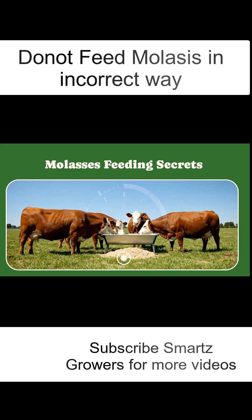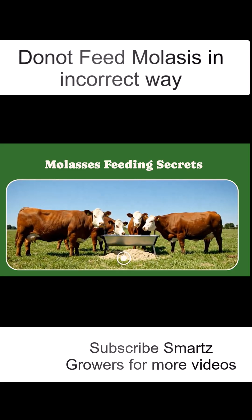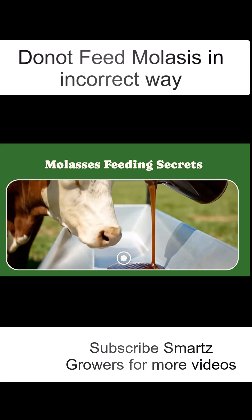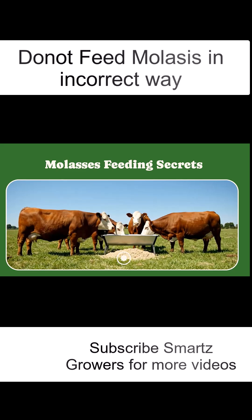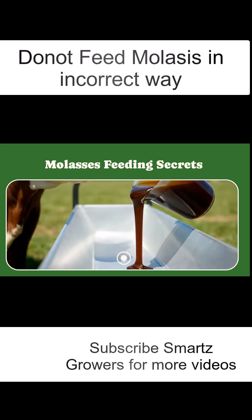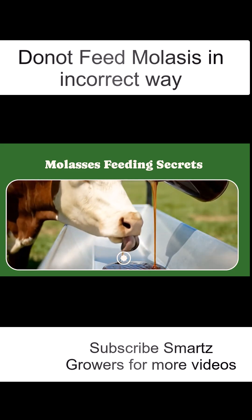Molasses is a natural, sweet, energy-rich feed used for fattening cattle, but timing matters. The right feeding time can double your animal's weight gain, while the wrong one can cause digestion issues or even reduce appetite. Let's understand how to get the best results.